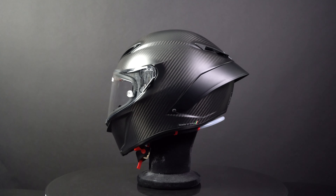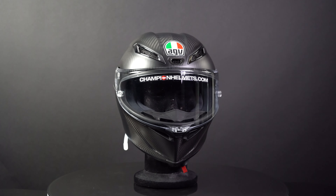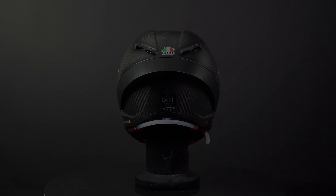You can find the Pista GPR-R on our website at ChampionHelmets.com, where you can see our product bundles and get the lowest price guaranteed.